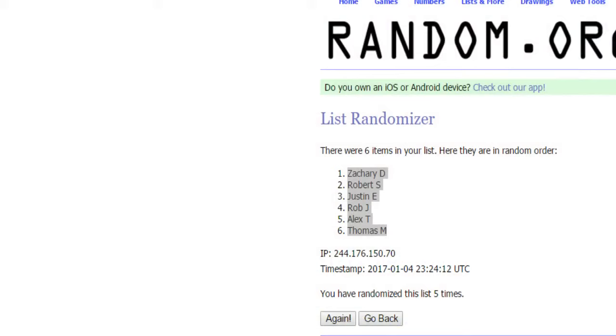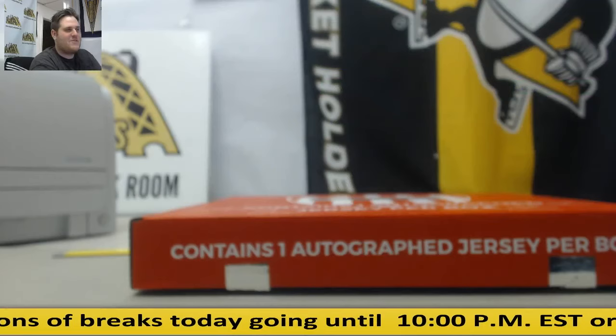Like I said, I'll kick back to the draft order right over there. Zach D., Robert S., Justin E., Rob J., Alex T., Thomas M. — that is the draft order. Thanks for the break. We'll get this draft going in about 10 minutes. Good case.